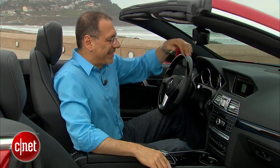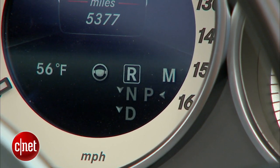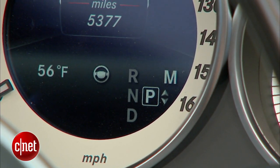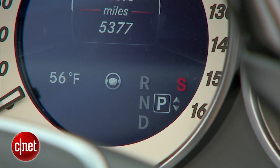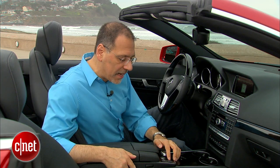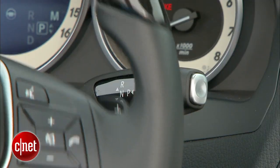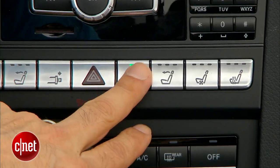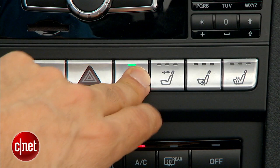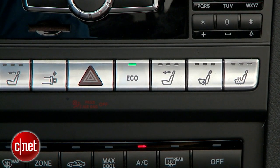The drive controls include this old-man-ish column shifter, which tells you right away this car does not have real sporting pretensions. You do have a sport, efficiency, and manual toggle to change between three drivetrain modes. Over here is your adaptive suspension sport and comfort toggle. Those comprise the bulk of the drive controls, with the exception of the eco button, which is where you defeat the auto start-stop. We'll see if that's needed when we get on the road.